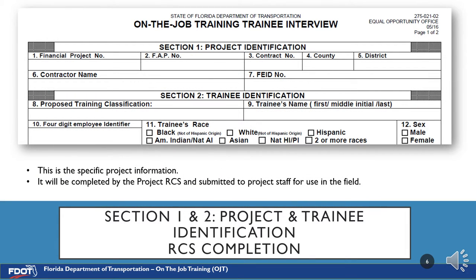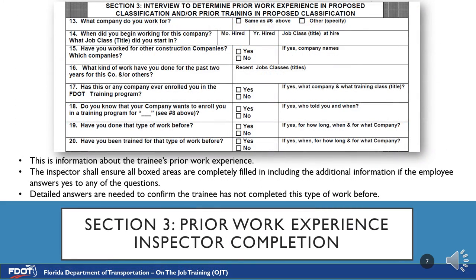Sections 1 and 2 cover Project and Trainee Identification. These sections are completed by the RCS before submittal to the field staff. Section 3 is Prior Work Experience, completed by the inspector. Please ensure all questions are answered, as most are two-part questions starting with number 14. All answers are to be filled out in their entirety.